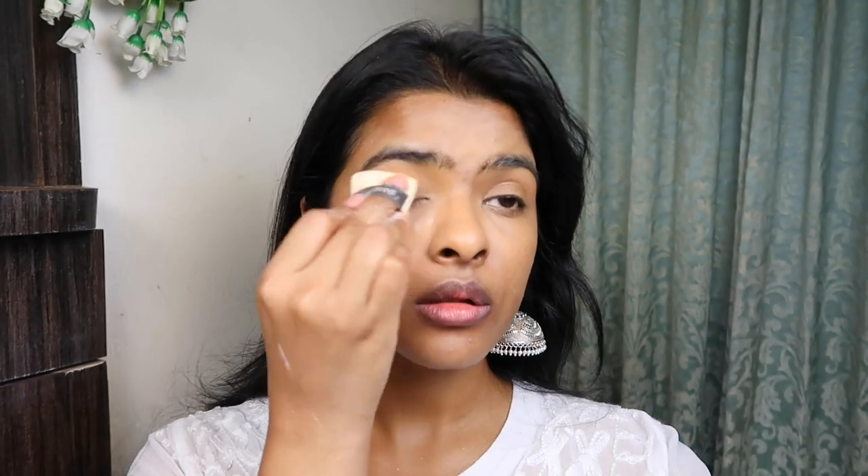Now using some translucent powder I'm going to set my under-eye area and also my T-zone area. My T-zone tends to get oily by the end of the day, especially if I wear this makeup for more than six hours, but setting that area helps delay the process.